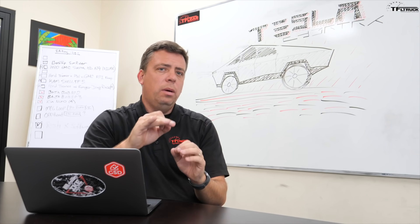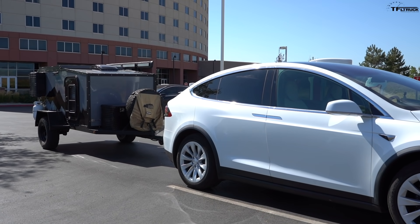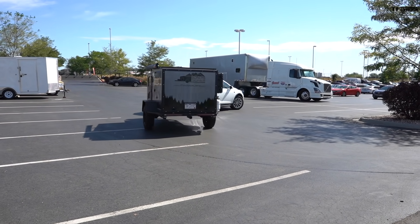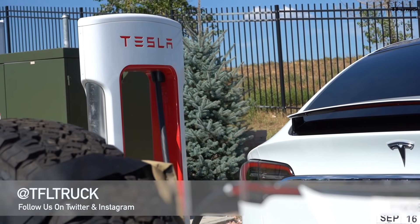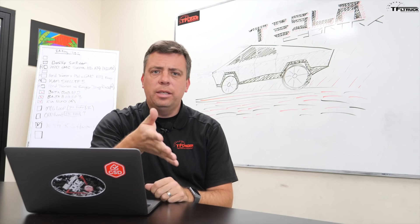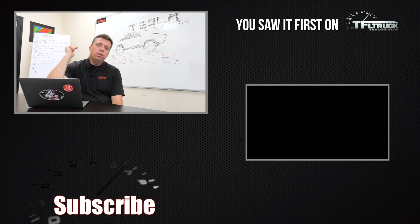Faster recharge times and availability of fast chargers are critical. Another potential solution: if your trailer actually helps you — for example, a camping trailer with solar panels and an electric motor in its own axle to assist propulsion or regenerate energy on downhills. Let us know your thoughts in the comments: what do you think about these two issues, how should companies address them, or are you not worried? And head back to TFLtruck.com for news, views, and real-world pickup truck — and very soon, electric pickup truck reviews.